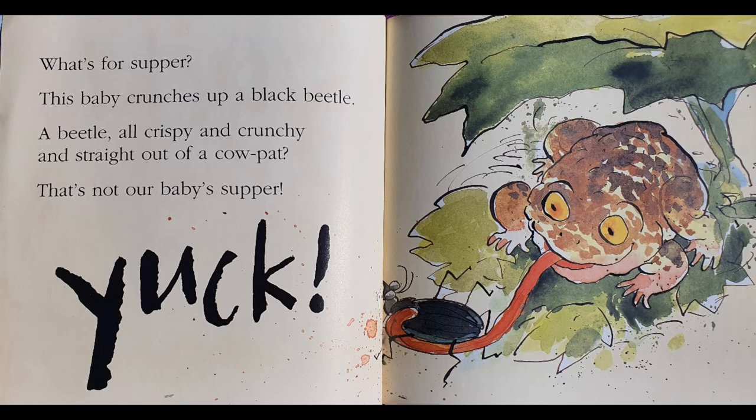What's for supper? This baby crunches up a black beetle — all crispy and crunchy and straight out of cow pat. That's not our baby's supper. Yuck! Oh, look at that brown toad with his long tongue catching that beetle. Do you know what cow pat is? It's cow poo. That's disgusting!